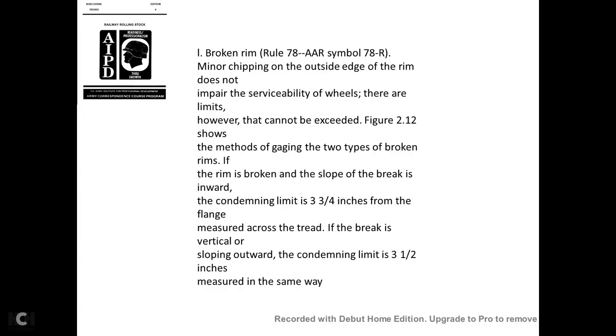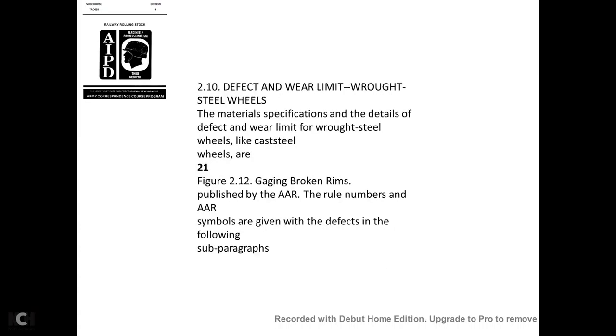Broken rim—AAR Rule 78, symbol 78R: Minor chipping on the outside edge of the rim that does not impair serviceability of the wheel is permissible within limits. Figure 2-12 shows gauging of two types of broken rims. If the slope of the breakage is inward, the condemning limit is 3¾ inches from the flange measured across the tread. If the break is vertical and slopes outward, the condemning limit is 3½ inches measured the same way.